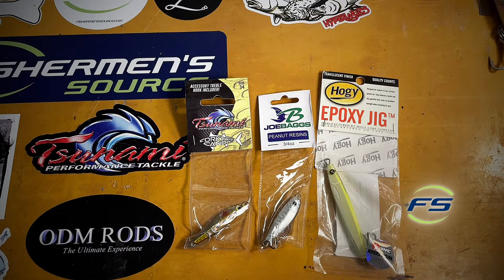You could go as crazy as you want fishing it on usually a 4,000 size reel, 15 pound braid, and a seven, seven and a half foot medium or medium heavy stick.